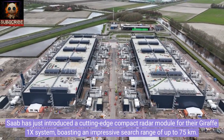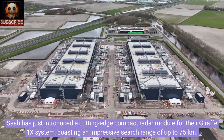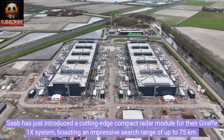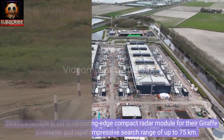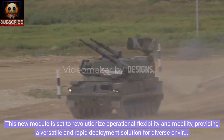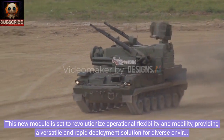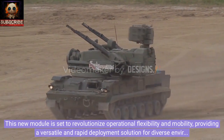Saab has just introduced a cutting-edge compact radar module for their Giraffe 1X system, boasting an impressive search range of up to 75 kilometers. This new module is set to revolutionize operational flexibility and mobility, providing a versatile and rapid deployment solution for diverse environments.